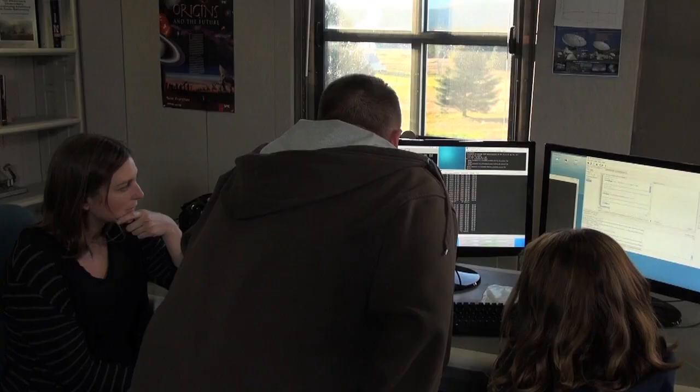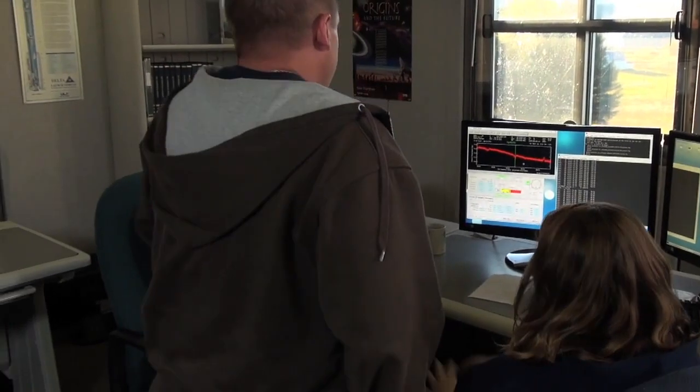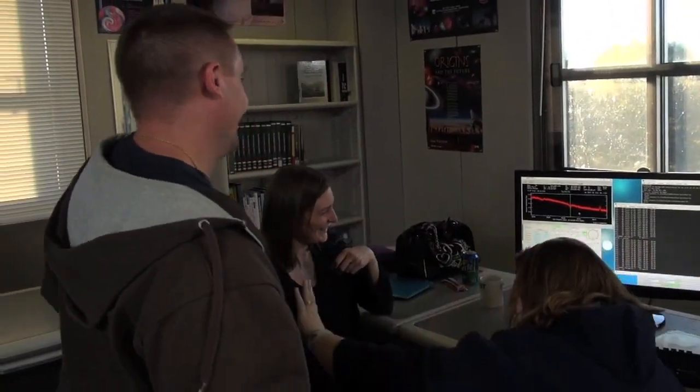High five, we got it! We got the line. So this is the last confirming line then — great. High five, you guys. Nice job.